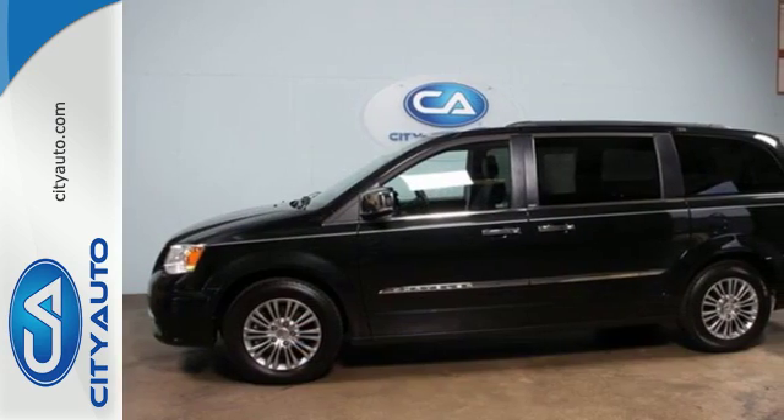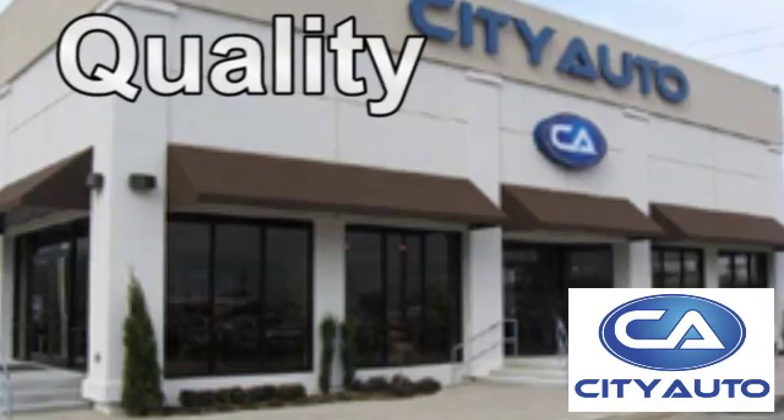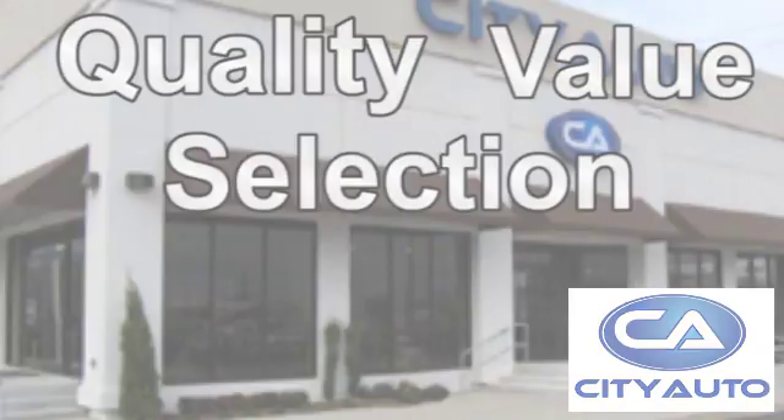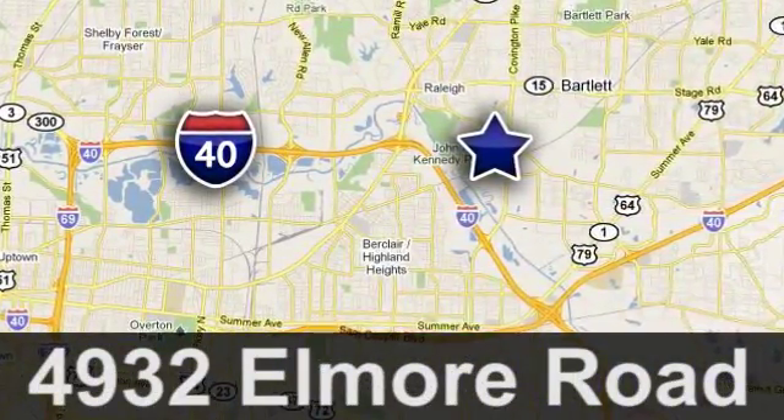Come see all it has to offer when you take a test drive today. Quality, value, and selection — City Auto. Shop where the dealers shop. City Auto, just minutes from anywhere in the Memphis metro area, off I-40 West, off exit 10.